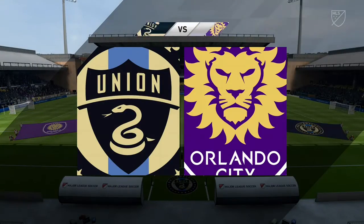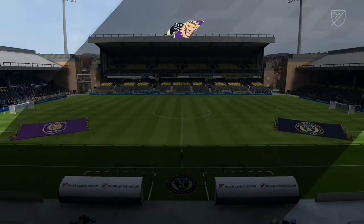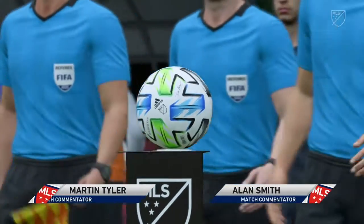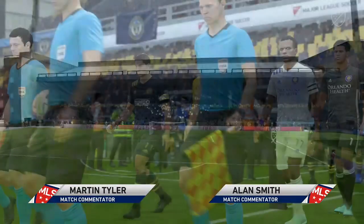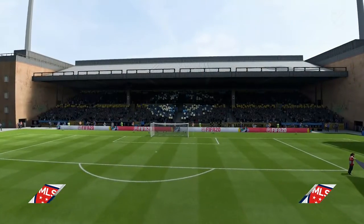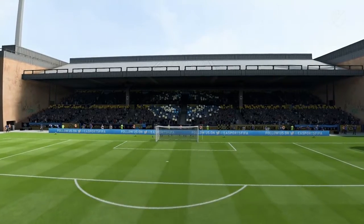What a lovely day for football. Welcome to you all. Martin Tyler here, along with Alan Smith. MLS Action, the European Union against Orlando City. Should be a good one. A lot of talk about the tactics the two managers are likely to employ beforehand — we'll soon find out.